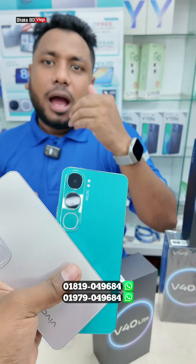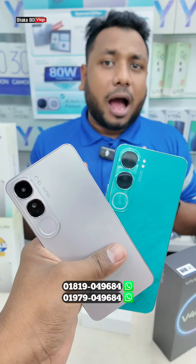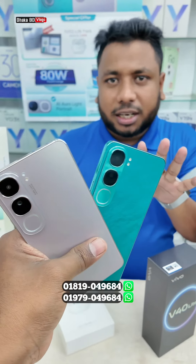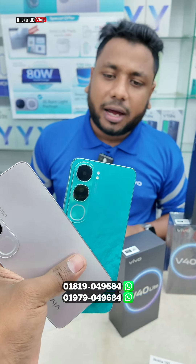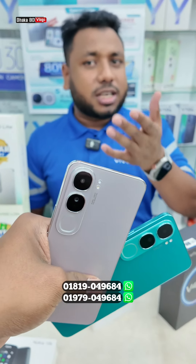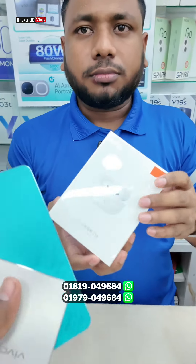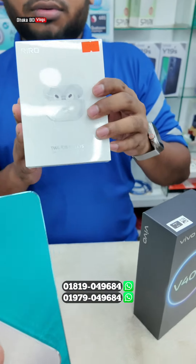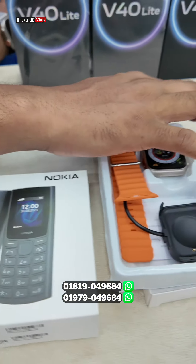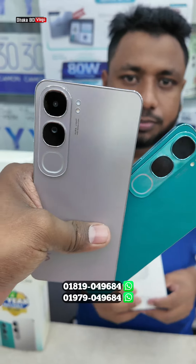The price is 399,000, 828,000, and 899,000 taka. If you can get it at 827,000 or 399,000, you can also get a gift with the purchase. You can get a discount on the full price or a gift with the full price purchase.